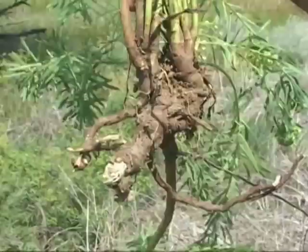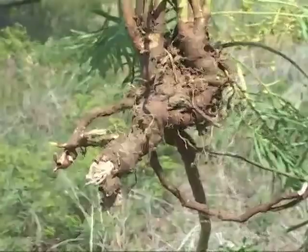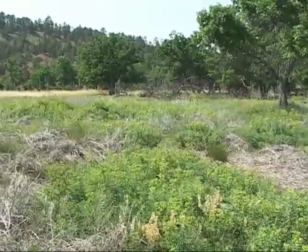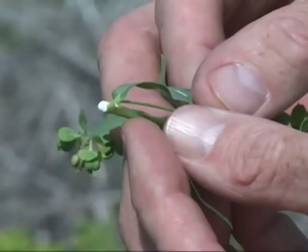Leafy spurge also has an incredible system of roots and underground stems that allow it to spread from existing plants. In just a few years, a single plant can spread to cover acres in this way, totally crowding out the desirable plants, ruining habitat for both wild and domestic animals. Leafy spurge is also filled with foul-tasting milky sap that keeps cattle from eating it.